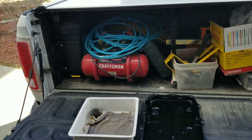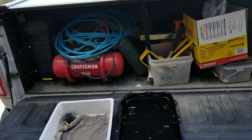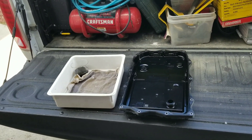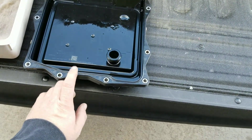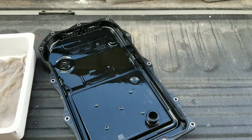My EcoDiesel has about 70,000 miles on it, and I decided to go ahead and do the service. I ordered a new pan, because the pan contains the filter built in.